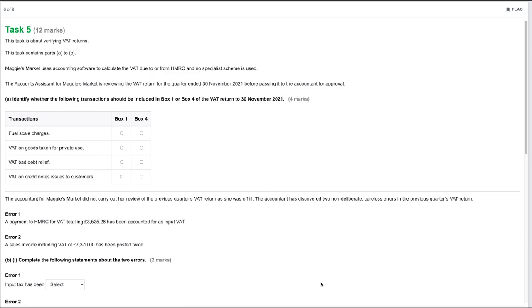Maggie's Market uses accounting software to calculate the VAT due to or from HMRC and no specialist scheme is used. The accounts assistant is reviewing the VAT return for the quarter end of the 30th of November 2021 before passing it to the accountant for approval. Part A: identify whether the following transactions should be included in box one or box four of the VAT return.